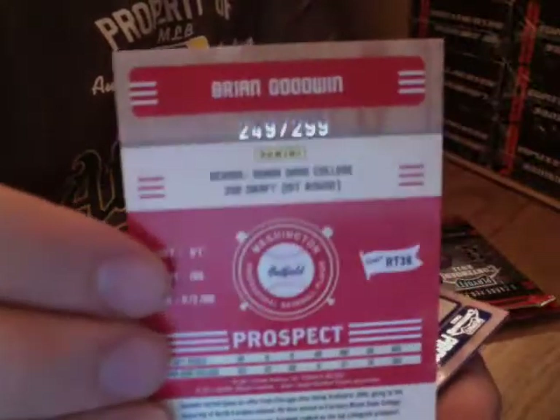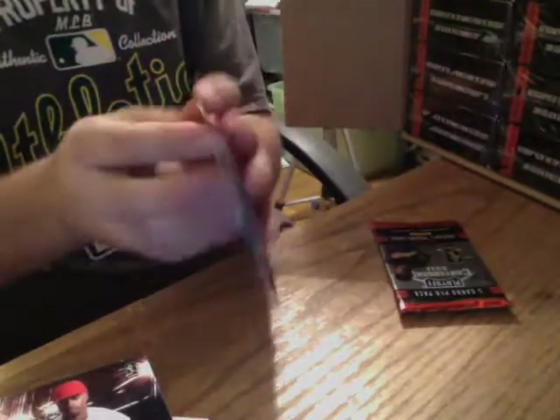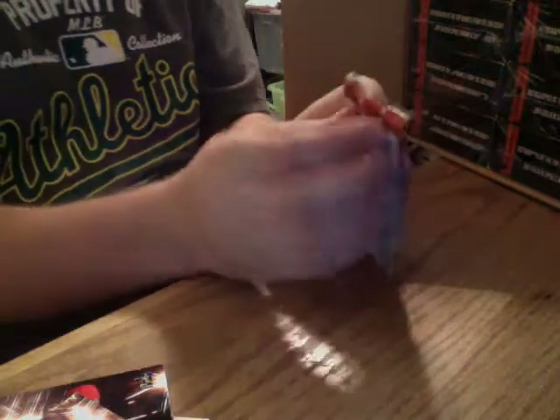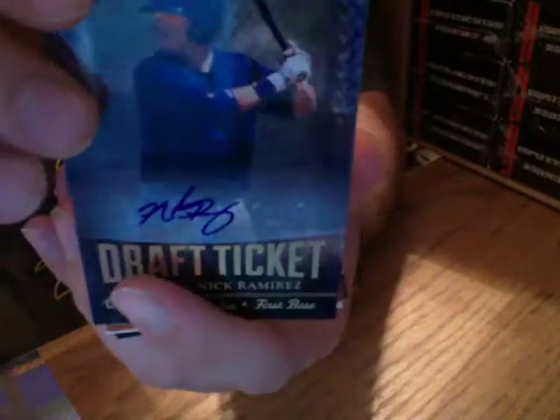Brian Goodwin prospect card — this one's actually numbered, unlike the other one we pulled — 299. Bubba Starling prospect card, not numbered. Hudson Boyd prospect — it's an insert card but not numbered. Prospect of Dylan Howard. Last pack — Nicky Ramirez. Not on-card but really nice auto — Tyler Collins, insert. Austin Hedges, prospect. All right, that's box one.